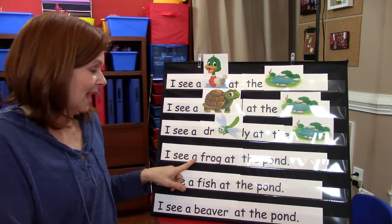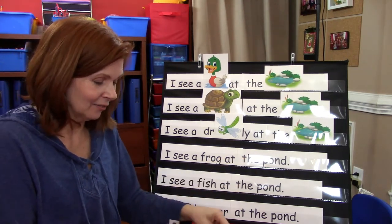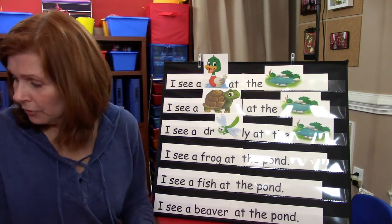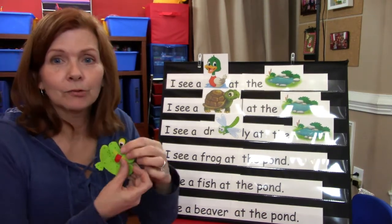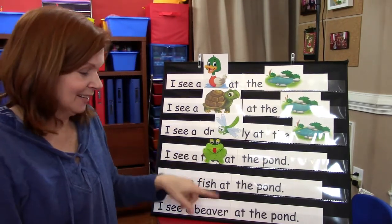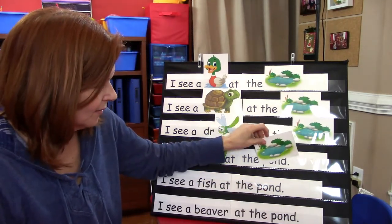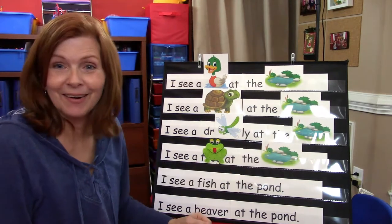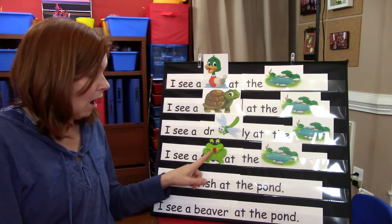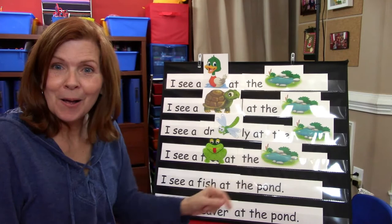I see a frog at the pond. So let's find our froggy picture. I don't have my froggy picture — that's right, I was going to use my little puppet. Here we go, there's my frog. And we're going to cover up the word pond with a picture of a pond. So let's read this one: I see a frog at the pond.